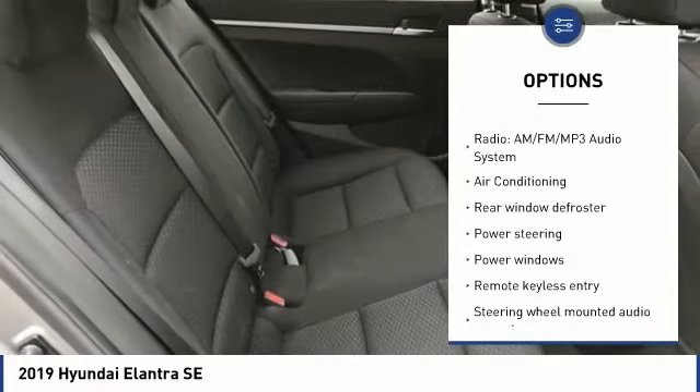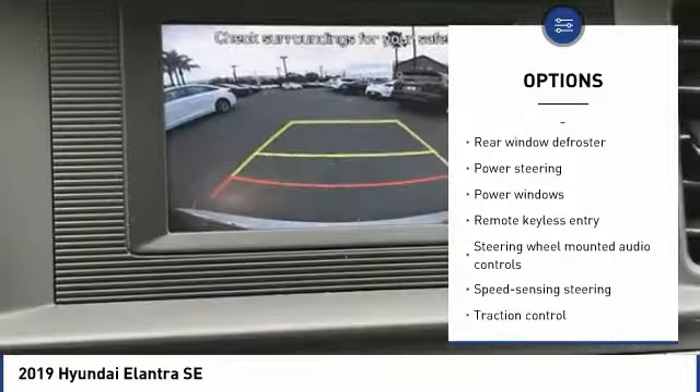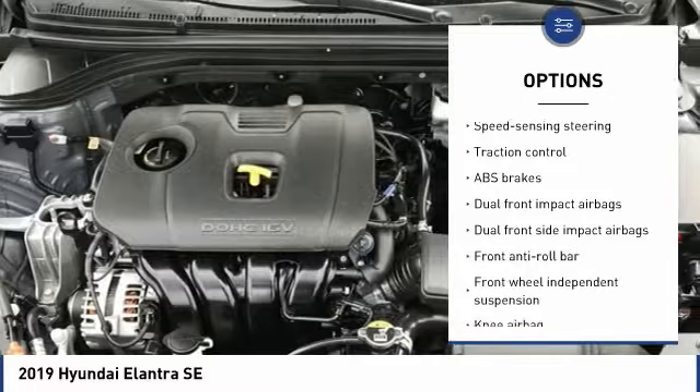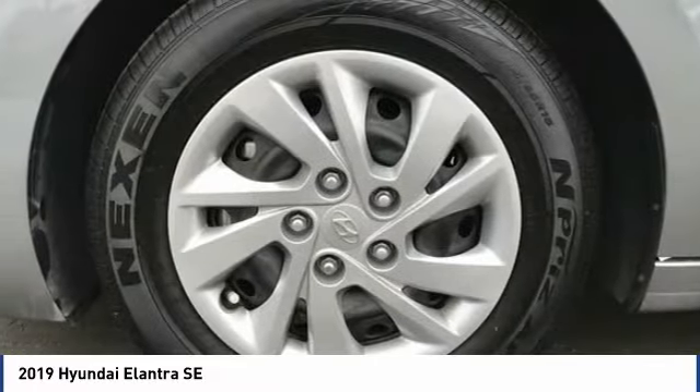Keyless entry, traction control, Bluetooth, dual airbags, air conditioning, one owner, power steering, rear window defroster, trip computer, power windows.